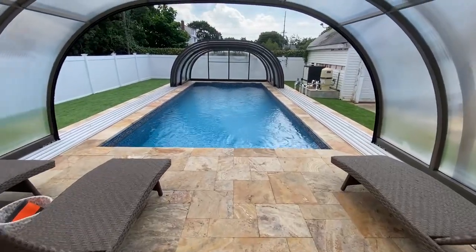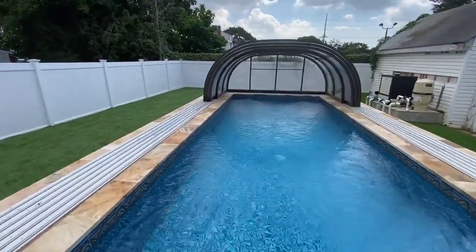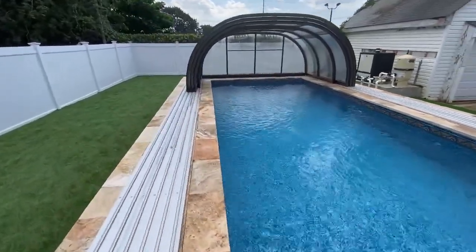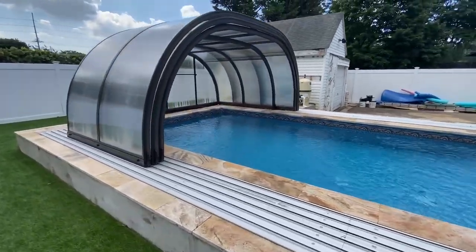Clients are very happy. This pool will be used through the winter. The equipment will be enclosed with the structure.